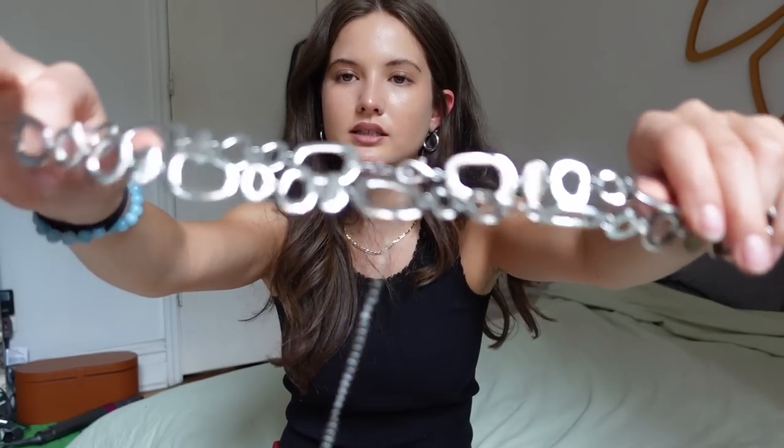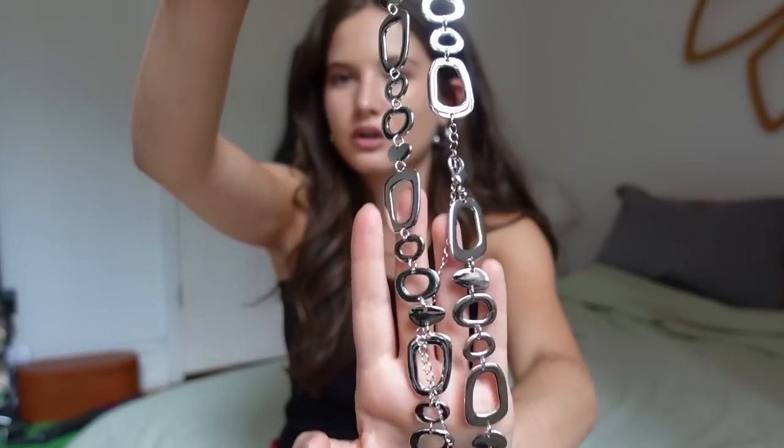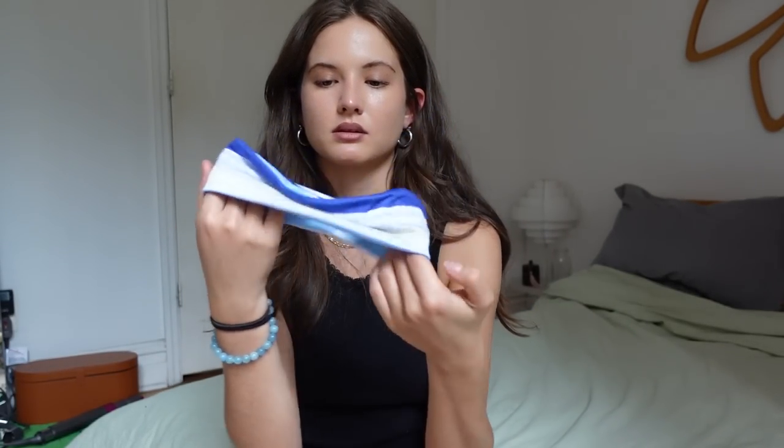The last two things are accessories. First is a super cute little belt chain — I don't have very many of these and I really liked the fun shapes on this one, very groovy and different to play around with. Then the last thing is this headband. I love headbands in the summertime because my hair is a lot and it gets really hot, so I throw my hair up out of my face. This one's striped — love having some fun headbands.